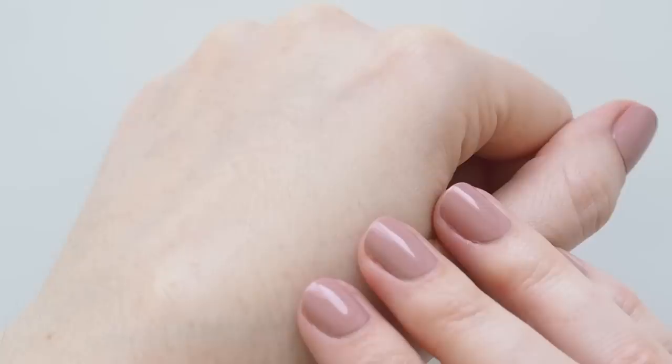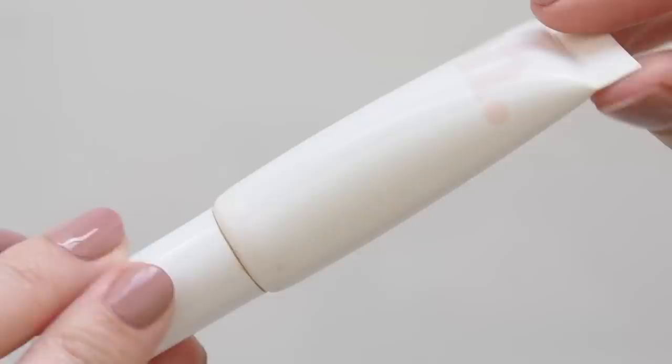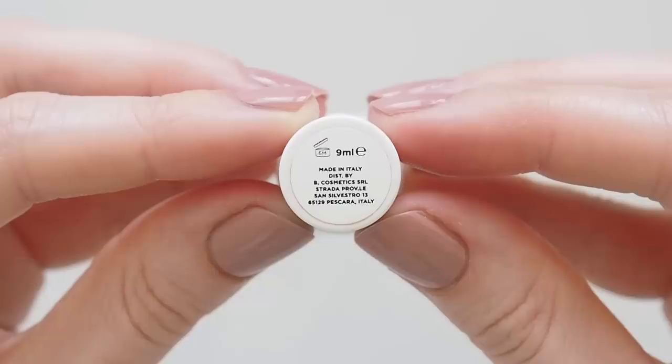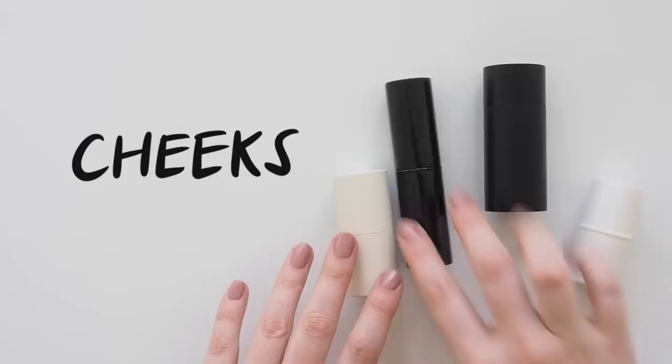A clear brow gel does the trick in a fresh-faced routine. A formula I go back to is Italian brand Espresso's Hey Bro. This water-based clear gel is more watery than any other gel I've tried, but it sets in a couple of minutes and has great hold. It hardens a tiny bit, but in a good way — it lifts and separates brow hairs without being stiff. Espresso discount code is in the description below.